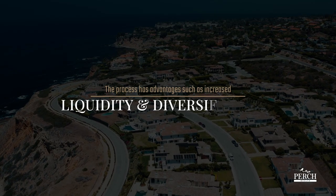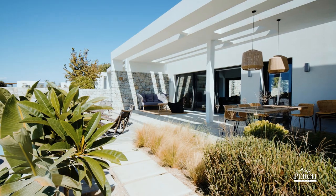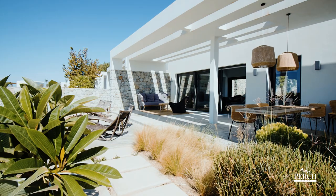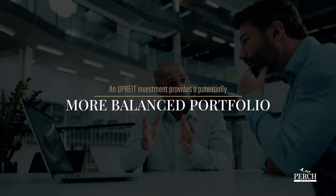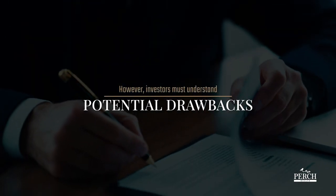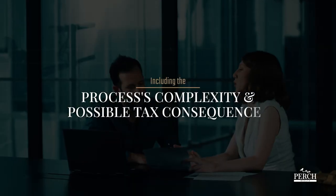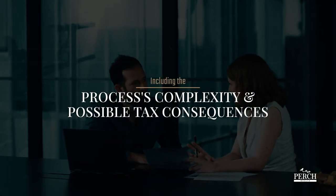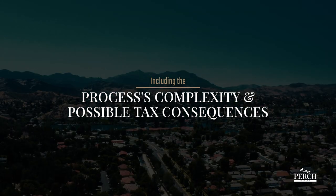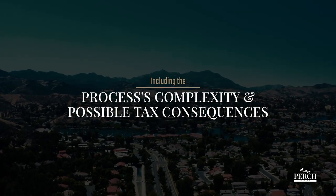The process has advantages such as increased liquidity and diversification. Additionally, instead of relying on a single property for the possibility of cash flow, an UPREIT investment provides a potentially more balanced portfolio. However, investors must understand potential drawbacks including the process's complexity and the tax consequences when converting OP units into REIT shares. Most notably, your assets will no longer be eligible for a 1031 exchange.